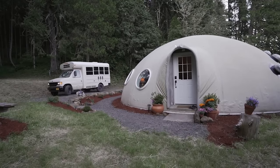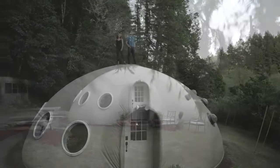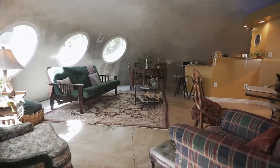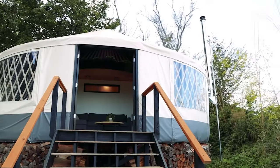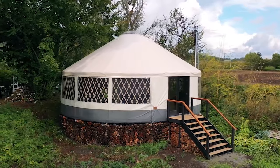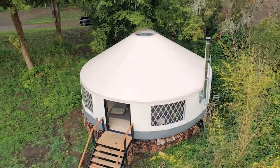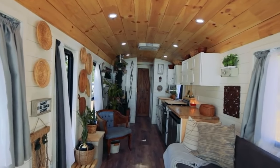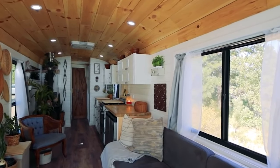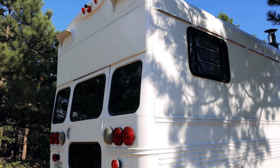The Dome Tiny Home has a spherical or semi-spherical shape made of wood, metal, or plastic. It is resistant to natural disasters and extreme weather conditions, and it can be insulated and ventilated easily. It also has a unique and futuristic look decorated with lights, plants, and furniture. An example is the Pacific Dome's Dwelling Dome. The Yurt Tiny Home has a circular shape made of wood, fabric, or felt. It is portable and adaptable, and it can be set up and taken down quickly. It has a cozy and traditional look furnished with rugs, cushions, and curtains. An example is the Pacific Yurt's Custom Yurt. The Bus Tiny Home is made of a converted school bus that is renovated and equipped with all the amenities of a regular home. It is mobile and flexible, and it can travel to different places. An example is the Schooly Home's School Bus Conversion.